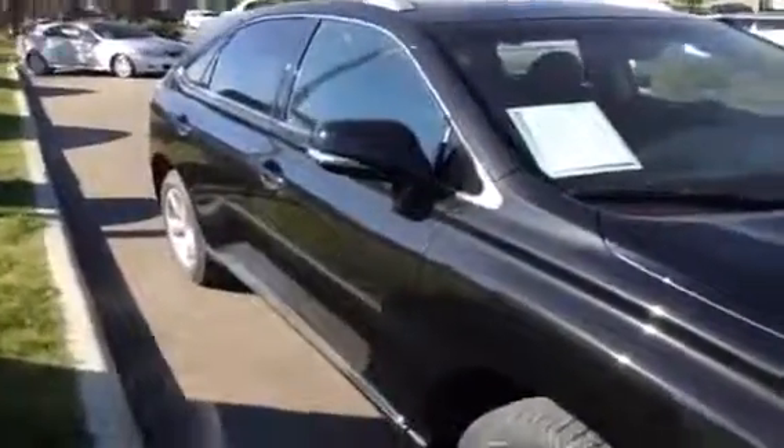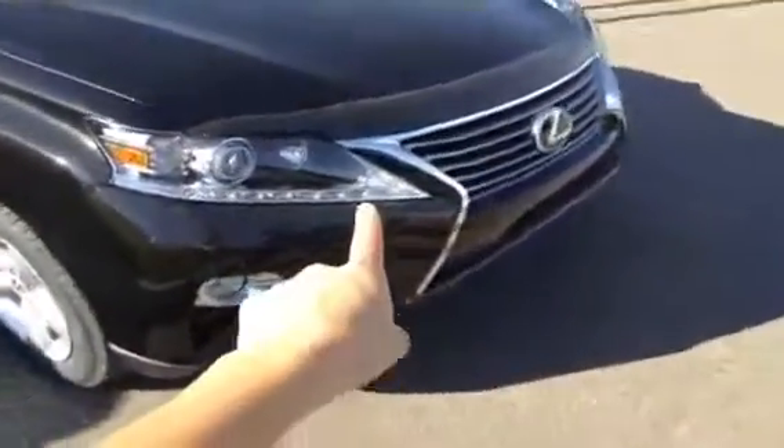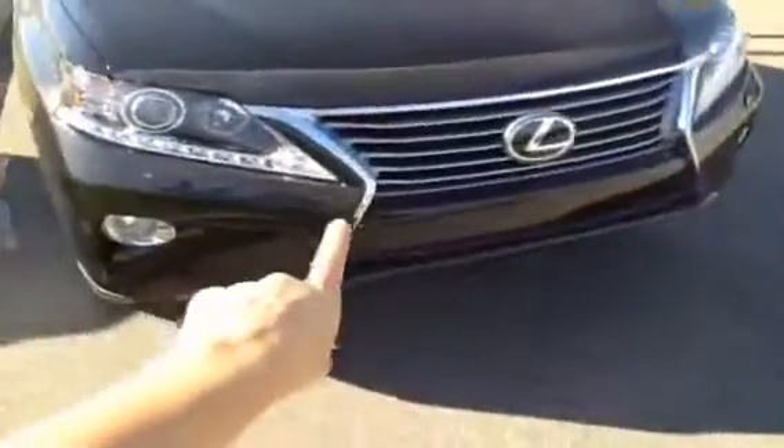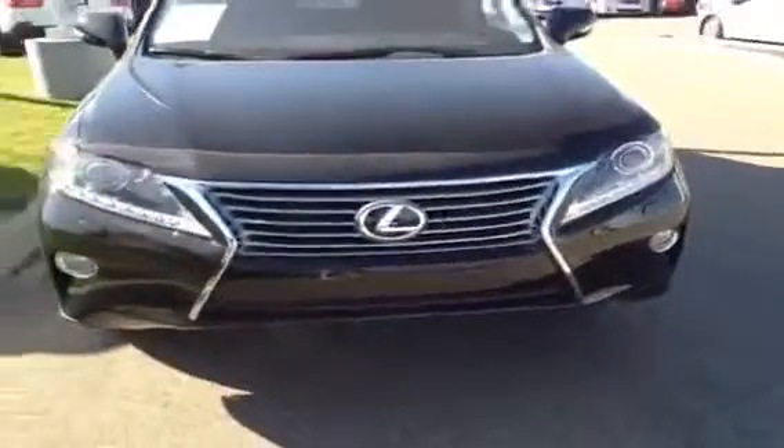You have integrated turn signal lights in your side mirrors and all-season tires. You have those LED daytime running light strips you can see right now, fog lights, and the auto-leveling headlamp package.